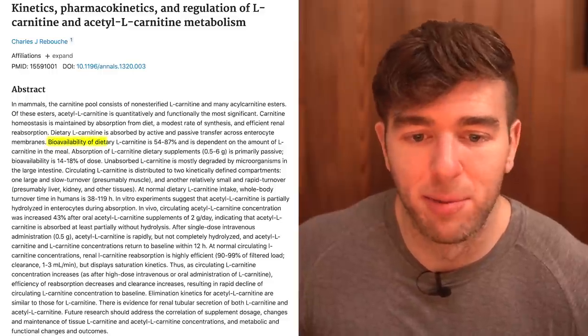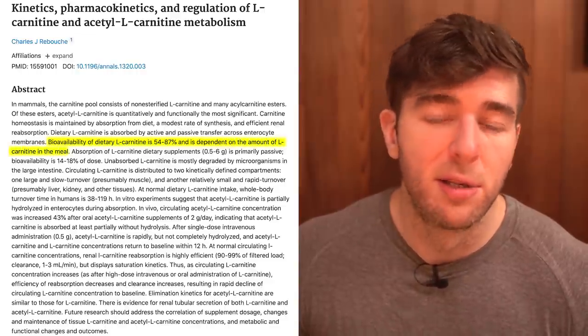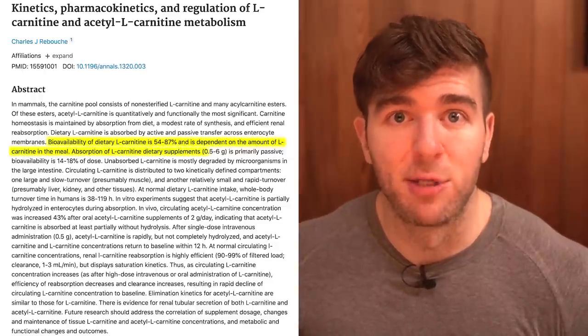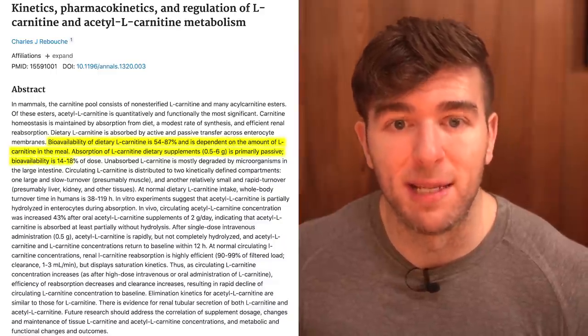When you actually dig into the literature: bioavailability of dietary L-carnitine is 54-87% and dependent on the amount in the meal. However, from dietary supplements, absorption of L-carnitine between 500 milligrams and 6,000 milligrams is primarily passive, with bioavailability of only 14-18% of the dose. So you can see why people would say oral carnitine is a waste of time — but carnitine is not the most expensive ingredient, so you can just dose it much higher.